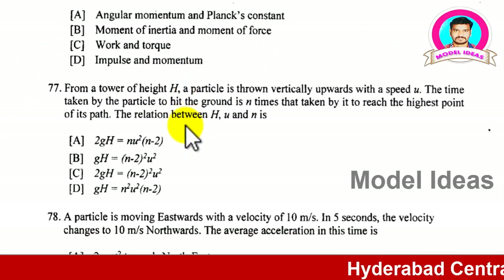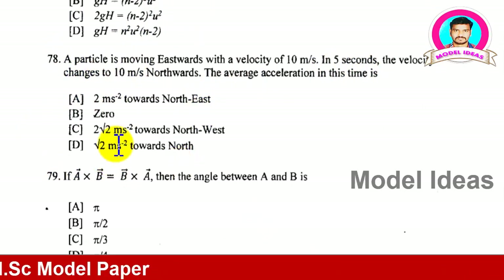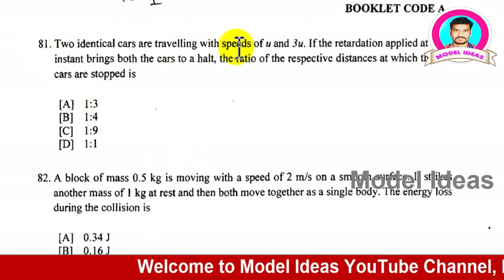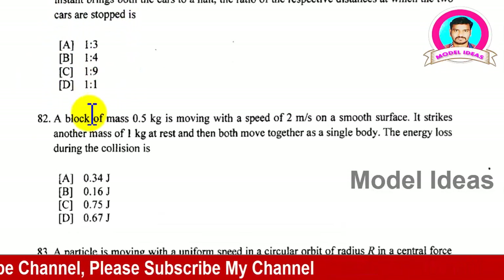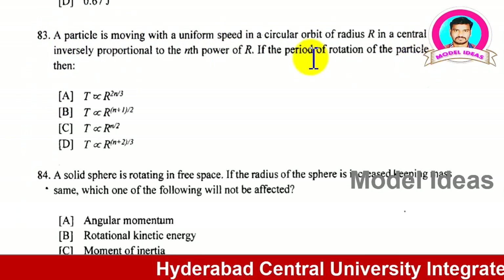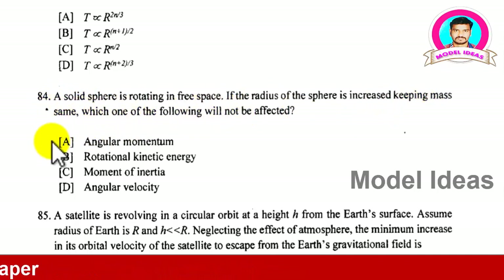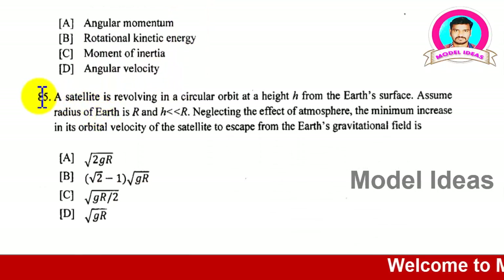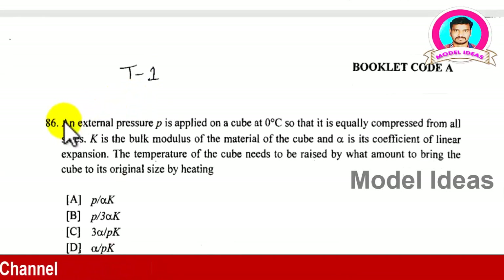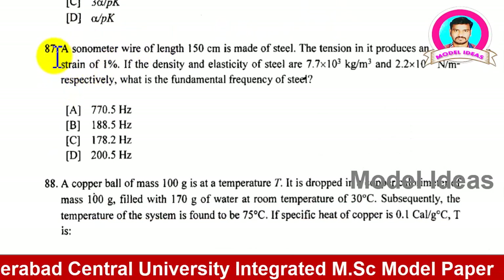Next is the physics section. Physics questions are for science students — both BiPC and MPC — not arts students. Question 78 onwards covers physics; read each one very carefully. Within 120 minutes you need to complete your entire exam. Note that there are very few seats available in Hyderabad Central University — only 30 seats for some courses and only 16 seats for some integrated courses. Competition comes from across the entire country and even internationally, as it is a highly regarded university in India.